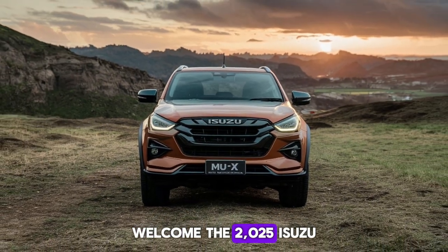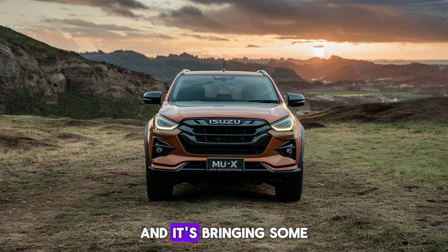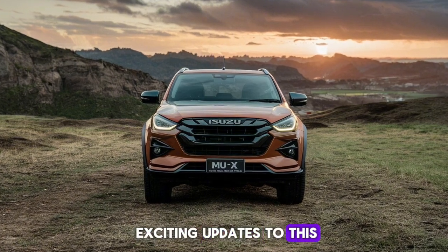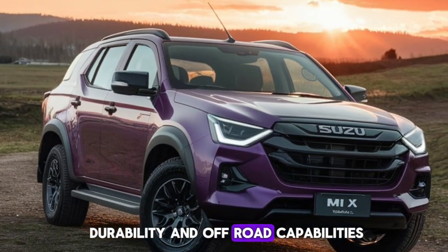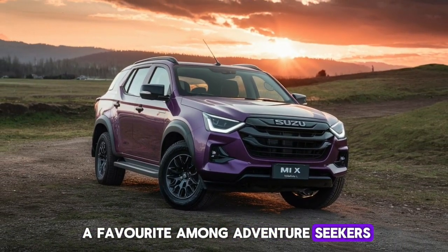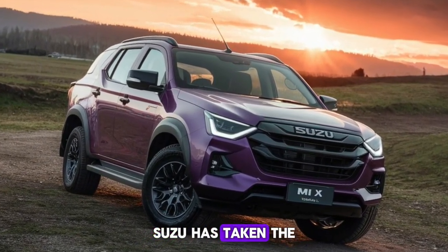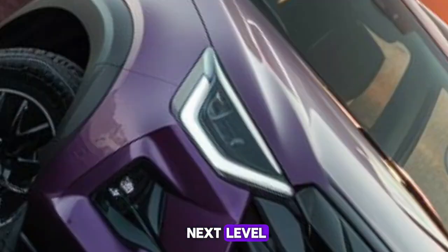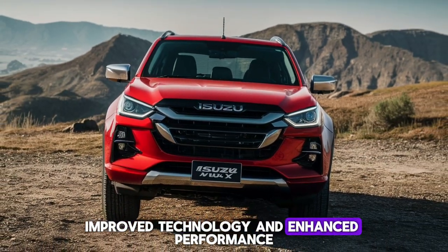Welcome. The 2025 Isuzu MU-X facelift has made its debut, and it's bringing some exciting updates to this rugged and reliable SUV. Known for its durability and off-road capabilities, the MU-X has been a favorite among adventure seekers and families alike. With this latest facelift, Isuzu has taken the MU-X to the next level, offering refreshed styling, improved technology, and enhanced performance.